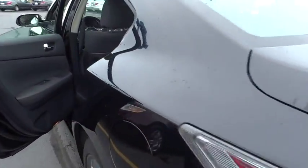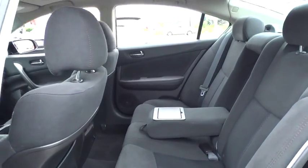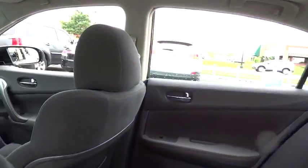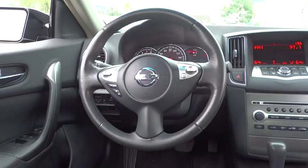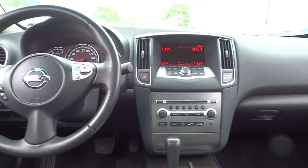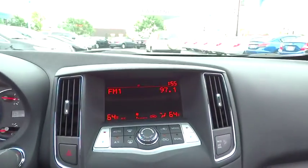This vehicle has less than 55,000 miles. Here are some of this vehicle's great options: stability control, traction control, anti-lock braking system, CD changer, power passenger seat, keyless entry, steering wheel audio control, Bluetooth, leather-wrapped steering wheel.